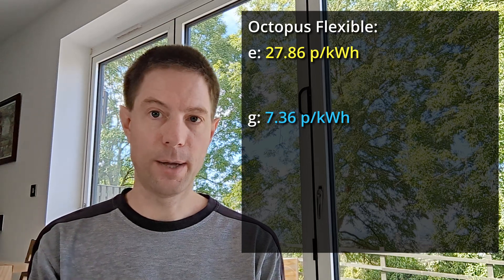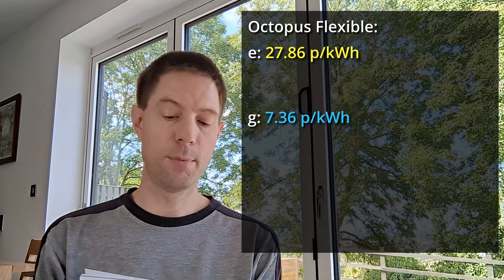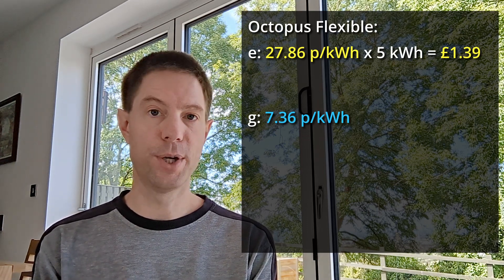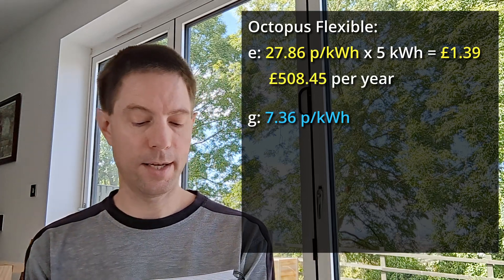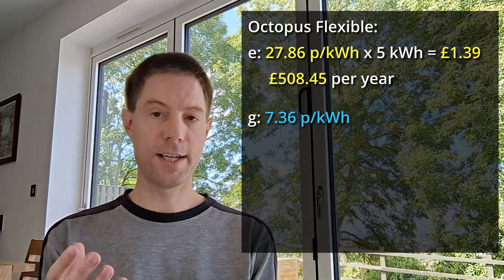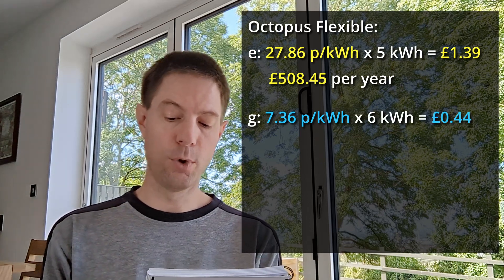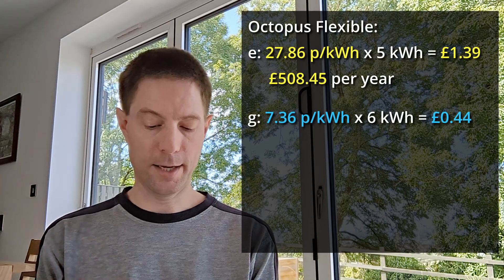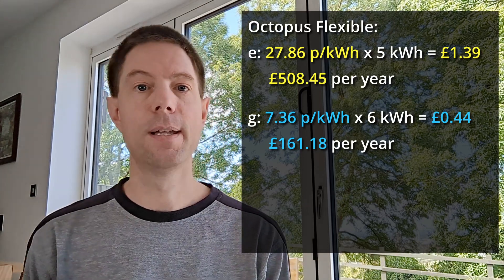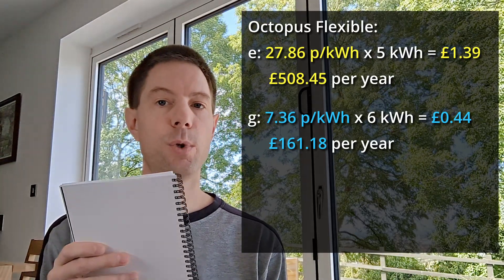So five kilowatt hours required to heat my hot water per day at 27.86 pence per kilowatt hour using the immersion heater equates to £1.39 per day, and adding that up over the year comes out at £508.45 per year. Using gas: six kilowatt hours at 7.36 pence per kilowatt hour gives a total of 44.16 pence per day, which over the year comes out at £161.18 per year — so obviously significantly cheaper to heat your hot water using the gas boiler.